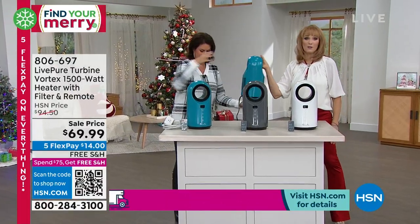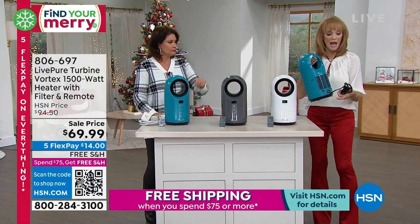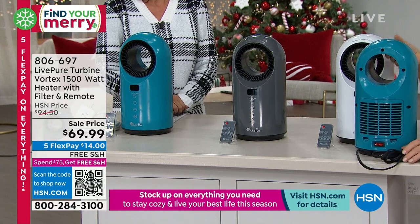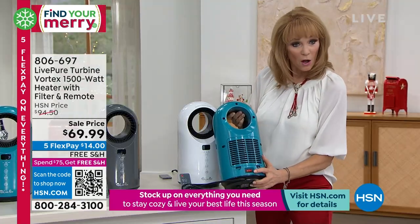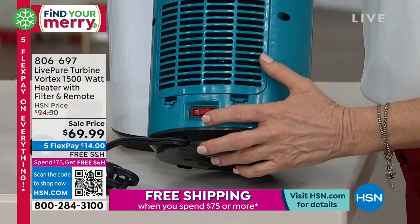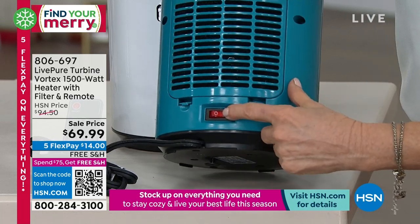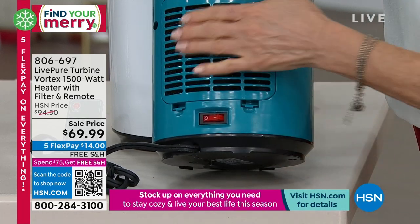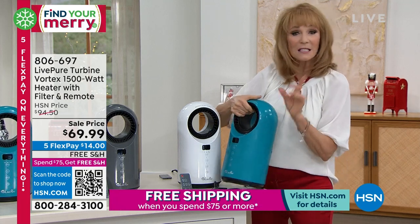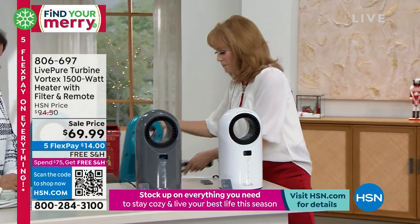Here's an important tip: when you turn this on, there is an on/off switch on the back. Somebody reached out to me on Facebook and said it wasn't working. I asked if they had turned the on/off on the back — and they went 'Oh!' and then it worked perfectly. So turning on that back switch is the first thing you're going to do. Then you'll see the filter grid in the back, and then you're delivered that heat.